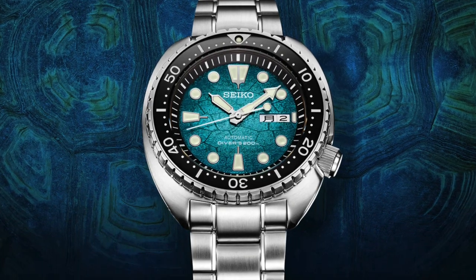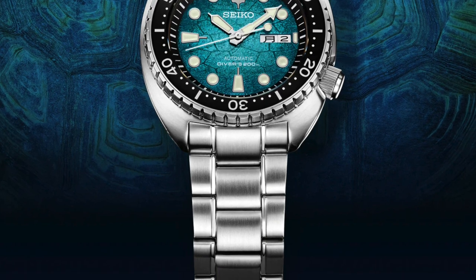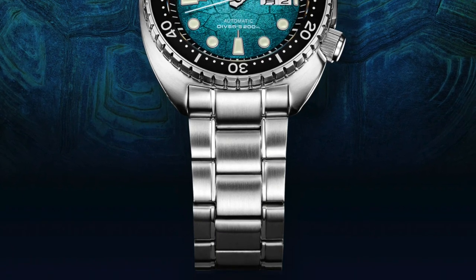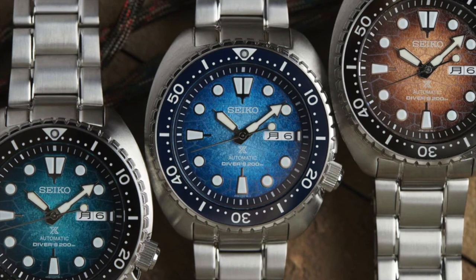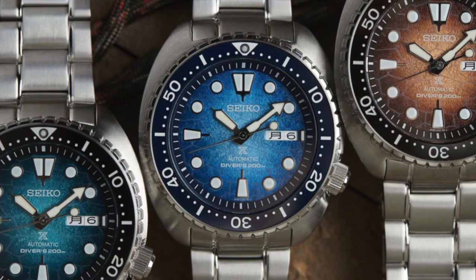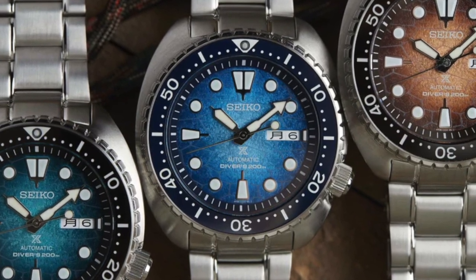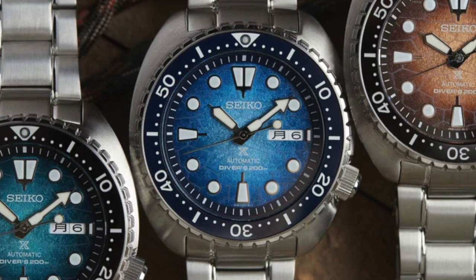With a reliable 4R36 automatic movement, the King Turtle offers a power reserve of 41 hours and is water resistant up to 200 meters, making it an excellent choice for water sports enthusiasts. This timepiece is not just a stylish addition to your collection — it is a symbol of Seiko's commitment to environmental conservation. Get your hands on this unique and meaningful watch and contribute to the cause of protecting sea turtles.